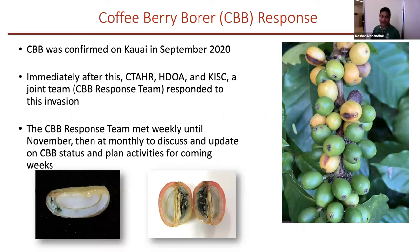Coffee berry borer was confirmed here in Kauai in September 2020. Immediately after confirmation, CTAHR, SDOA, and KISC joined as a joint team and responded to this invasion. We had a CBB response team which I usually coordinate.